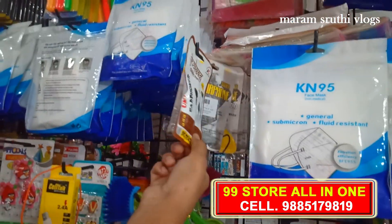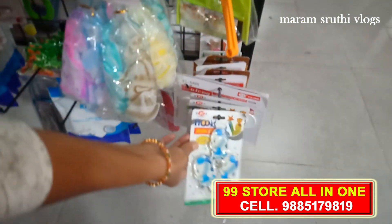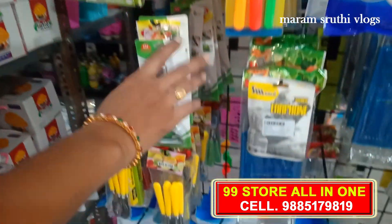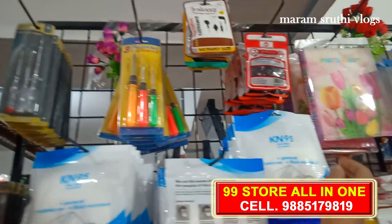We have earphones here. There are also some models in the keychains, and there are also some photo albums in the keychains. These are Rs. 49 and school engravers.